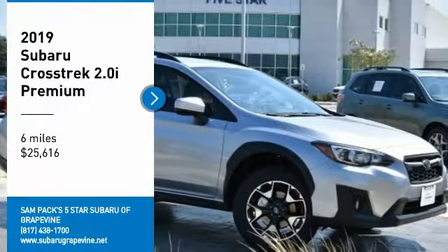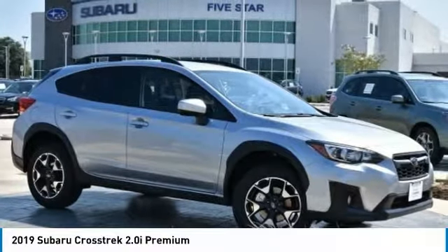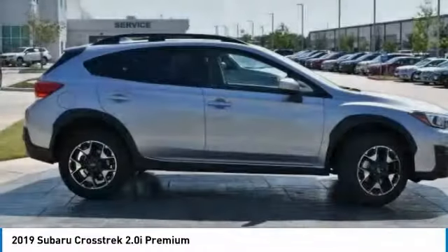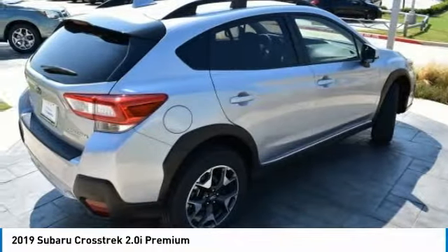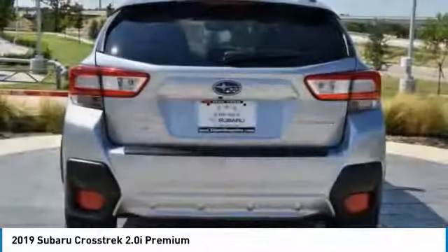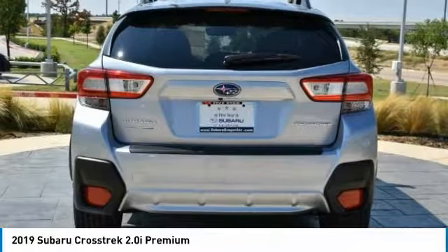Stop by and take a look at the 2019 Crosstrek. This all-new four-wheel drive crossover by Subaru fills that spot for a vehicle with true outdoor capabilities, which is comfortably at home driving to soccer practice too.